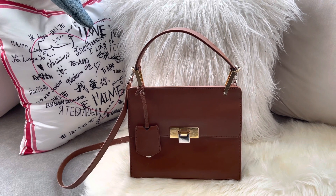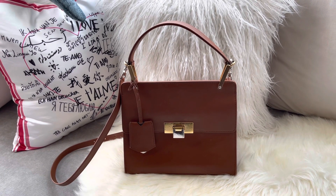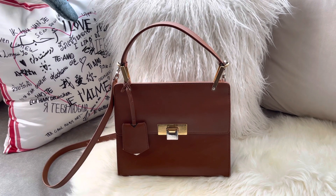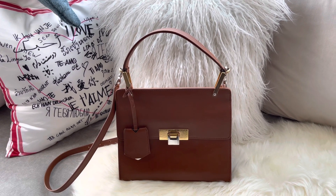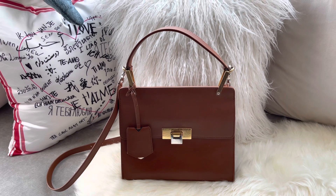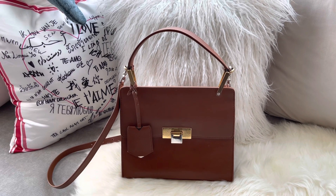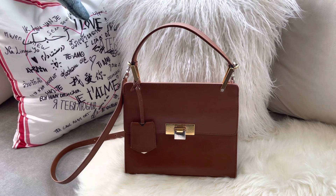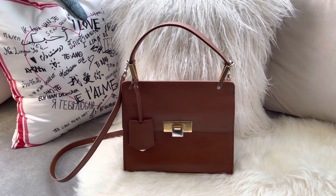I wanted to share this because I know I share many handbags with you, some of them pretty expensive because they are modern and current prices are crazy high. But hopefully with this video and my channel, I can inspire you to venture out of the regular brands that are everywhere on social media. You can find very beautiful designs that you can enjoy and carry and give them much love, but you don't have to break the bank. This bag is a very clear example of that.